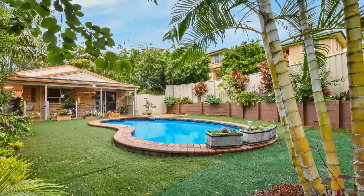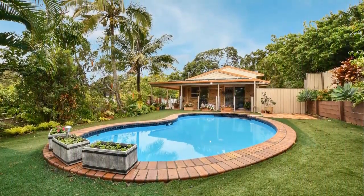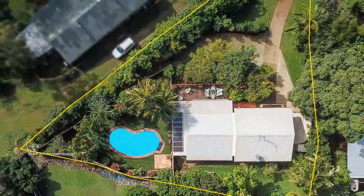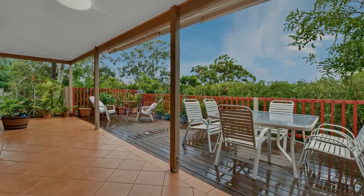The swimming pool is a standout feature set amidst lush lawn. This substantial freestanding home on a generous 1,108 sqm block is a great find indeed.